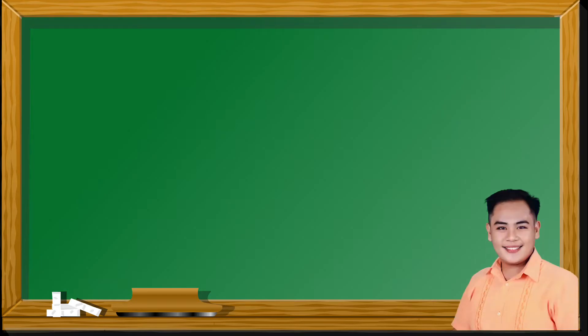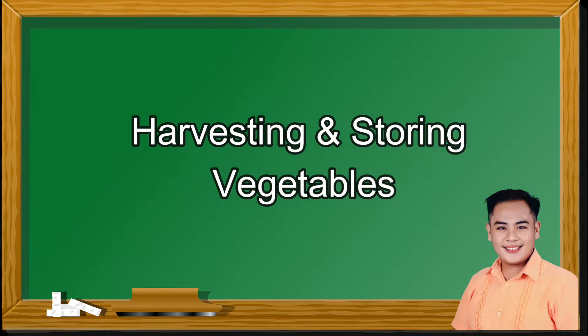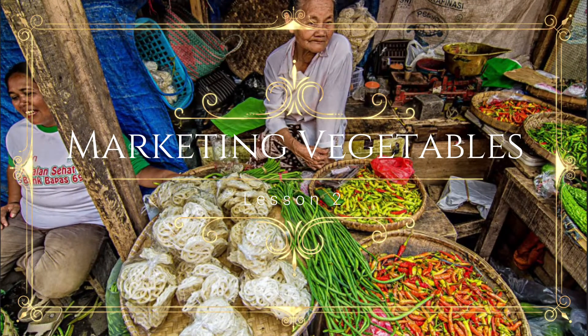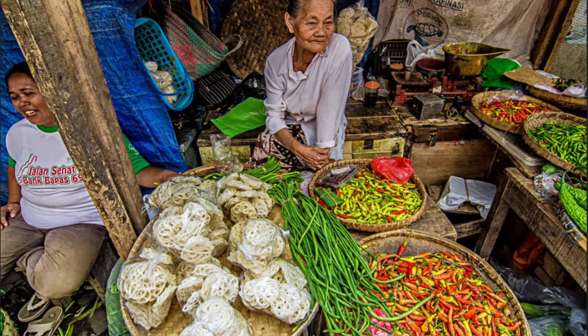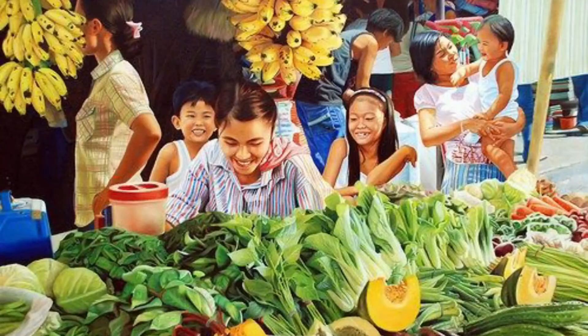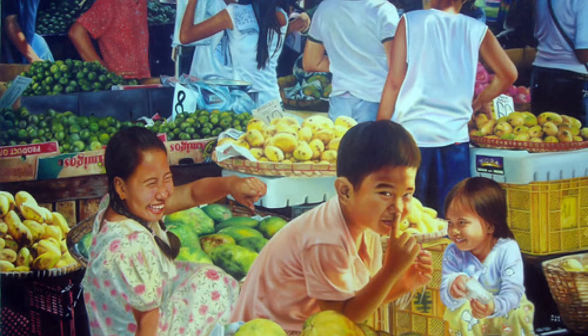Hello everyone. Last time we discussed about harvesting and storing vegetables. Today we are back with a new topic: marketing vegetables. Marketing vegetables means selling them. A good marketing plan is necessary for a successful vegetable business. Here are several tips on how to successfully market vegetables.